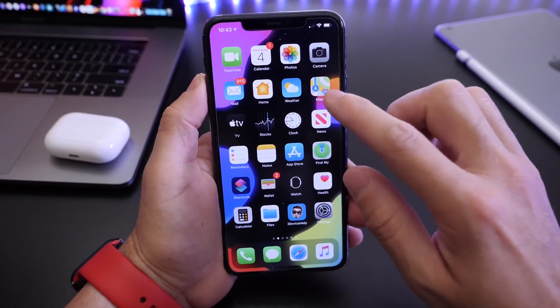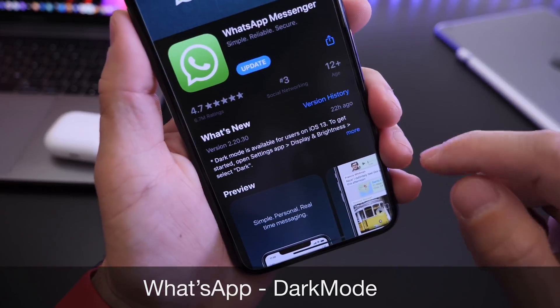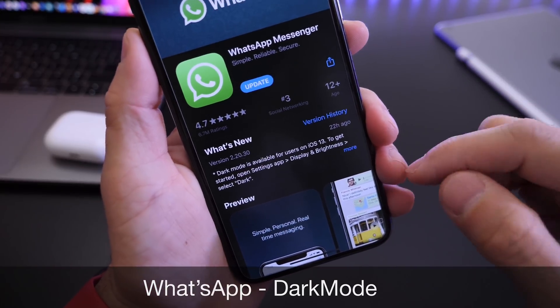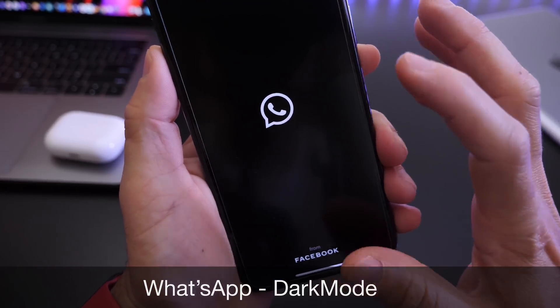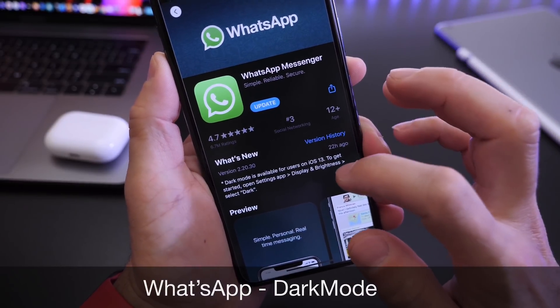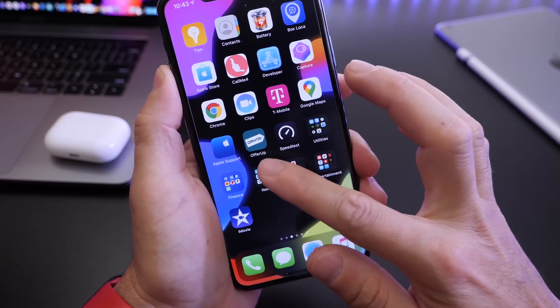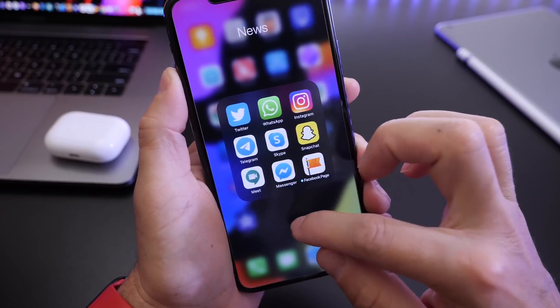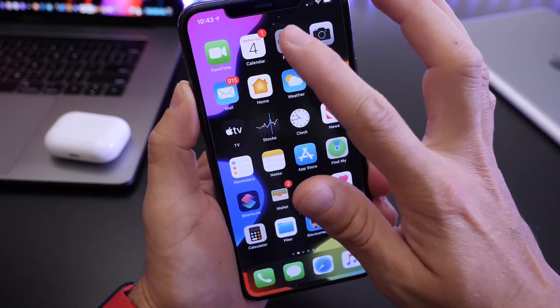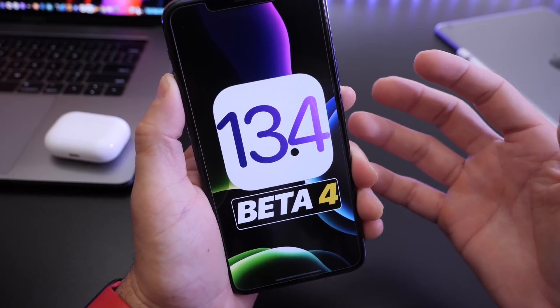Just a quick side note for those of you that use WhatsApp: WhatsApp yesterday received the new dark mode. The highly anticipated dark mode for WhatsApp is now available. If you haven't updated or don't have automatic updates enabled, head over to the App Store — you can now see dark mode on WhatsApp on your iPhone.